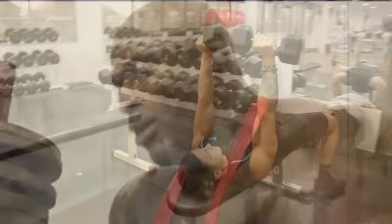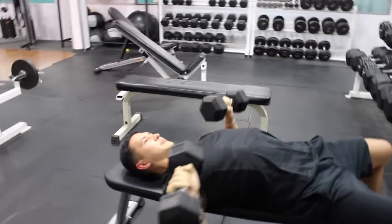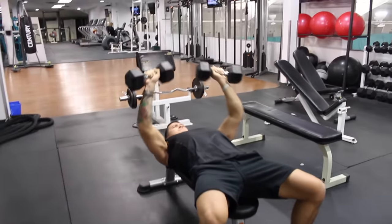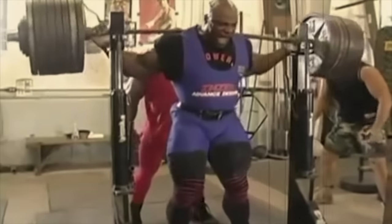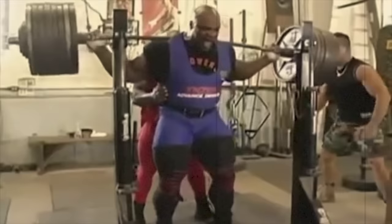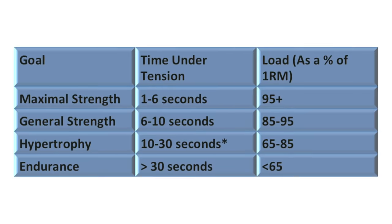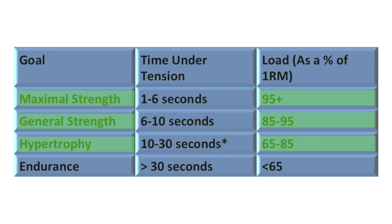Everybody want to be a bodybuilder, but don't nobody want to lift no heavy ass weight. Conventional wisdom has us convinced that high reps and light weights build muscle endurance and makes little contribution to gains in muscle mass. Heavier weights in the low to moderate rep range, on the other hand, has long been accepted as the best way to maximize muscle growth. In fact, many of you are probably familiar with simplified charts like these showing that moderate to heavy loads leads to greater hypertrophy and strength, whereas lighter loads leads to more muscular endurance with less contribution to hypertrophy.